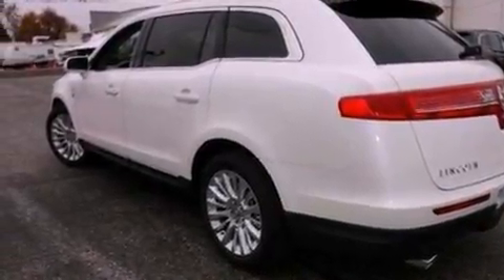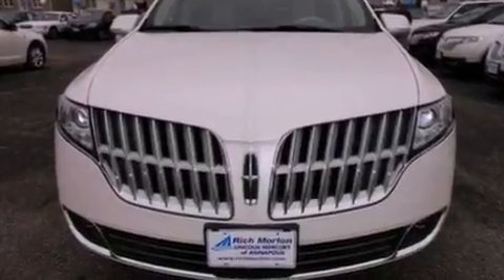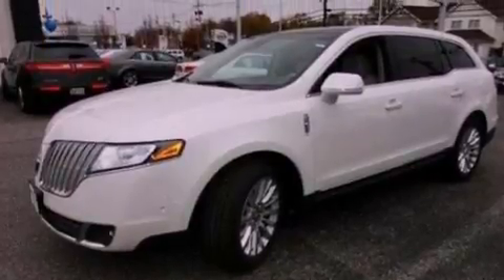Its top features include a twin turbocharged forced induction system, power adjustable driver pedals, a sunroof, heated front seats, 10 perfectly positioned speakers, 19-inch wheels, and satellite radio.